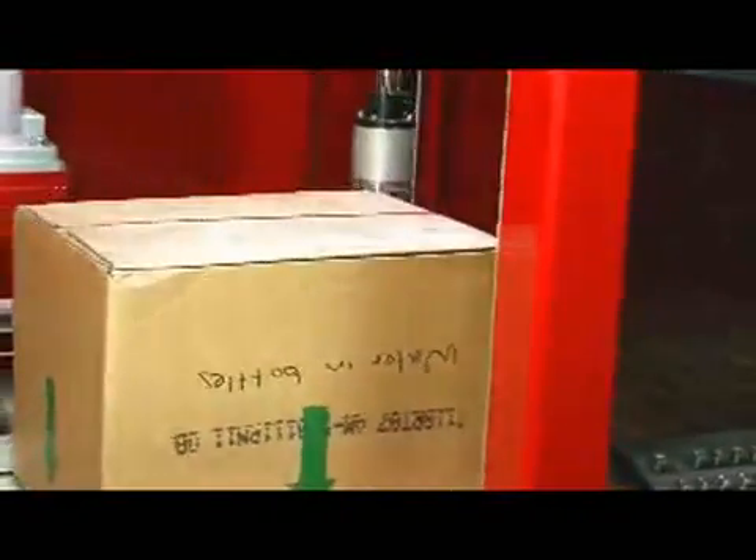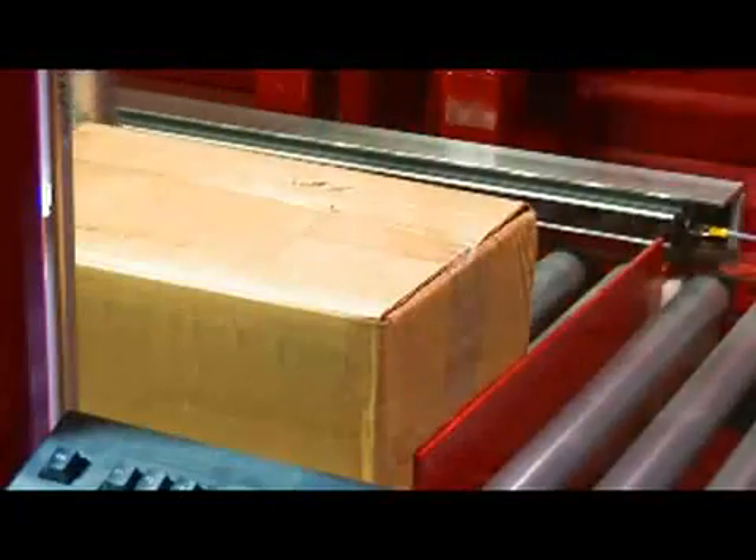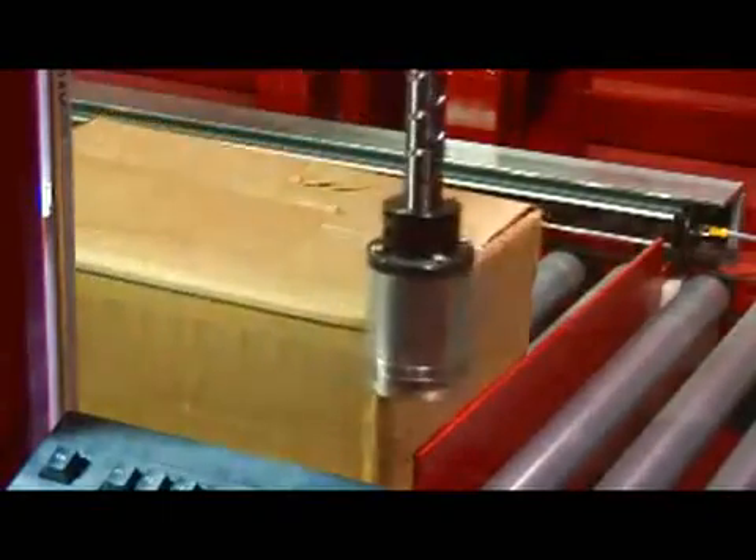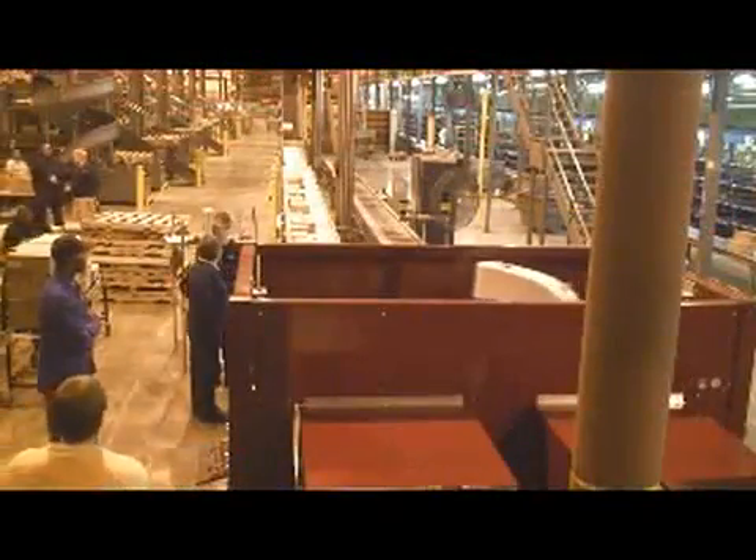Precision servo-controlled cutting heads allow the cut line to be programmed just below the box top. Blade depth is also programmable and can be set to change with box size or by package type.